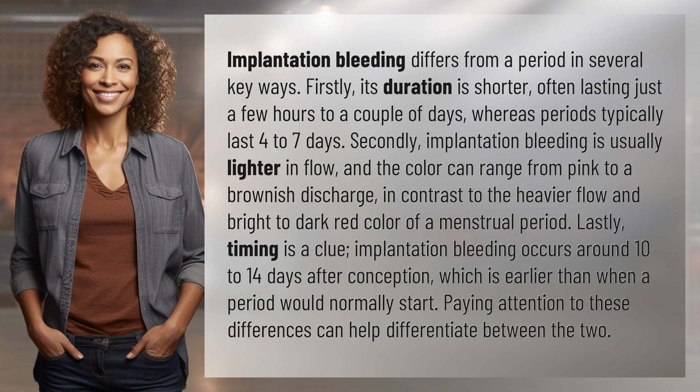Secondly, implantation bleeding is usually lighter in flow, and the color can range from pink to a brownish discharge, in contrast to the heavier flow and bright to dark red color of a menstrual period.